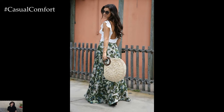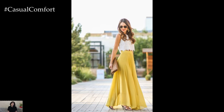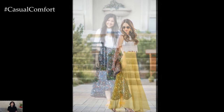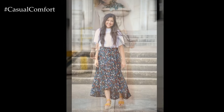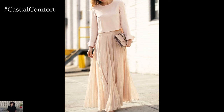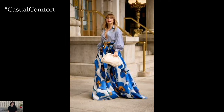Whether you're strolling through the park, attending a garden party, or enjoying a weekend getaway, a long skirt can effortlessly elevate your ensemble while keeping you cool and comfortable. From flowy bohemian vibes to sophisticated urban chic, here are some stylish outfit ideas to inspire your spring-summer wardrobe.